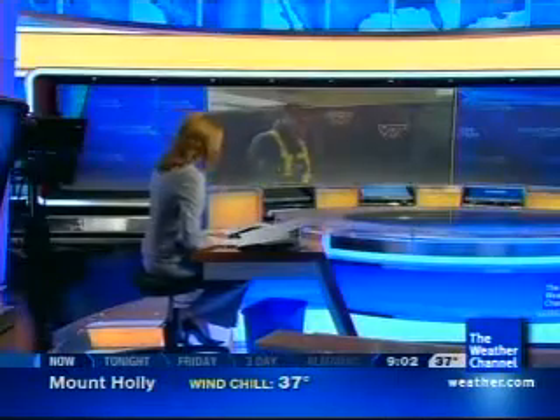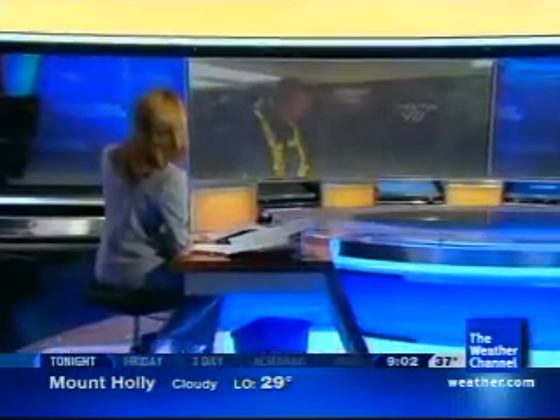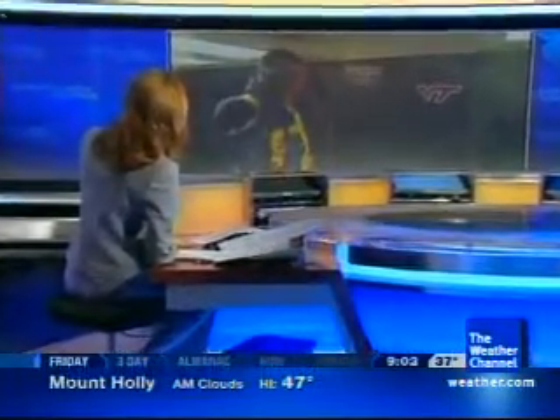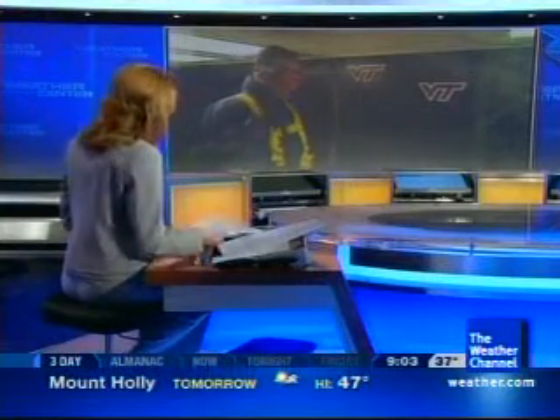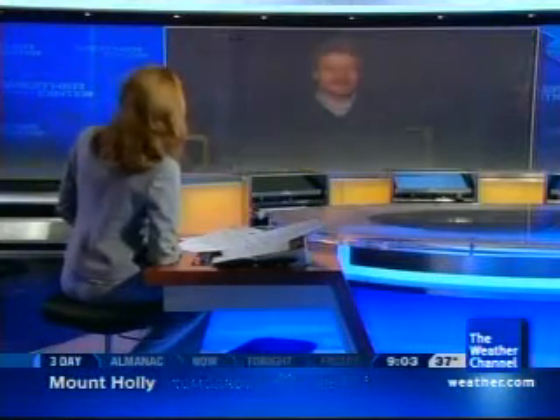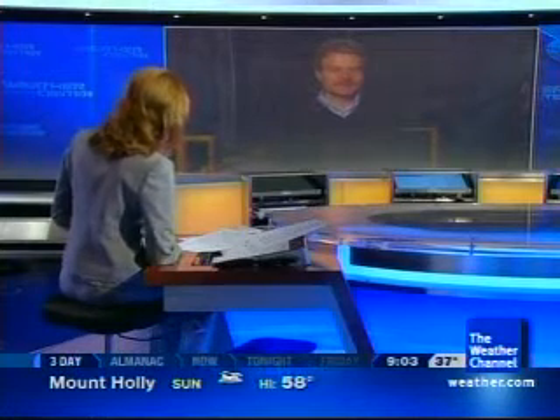Mike is trying to break a record, attempting to reach 131 miles an hour. Obviously Mike can't talk to us when he's in the wind tunnel. We can see his hair flapping around just a little bit as they crank it up. We now want to talk to Dr. William Davenport, who is the Virginia Tech wind tunnel director. Dr. Davenport, thanks for talking to us while Mike is held up there in the wind tunnel.